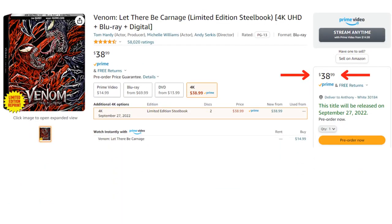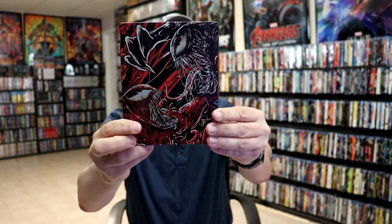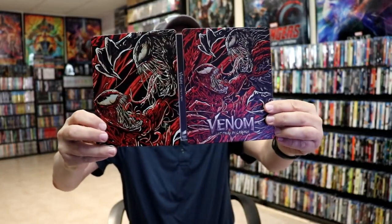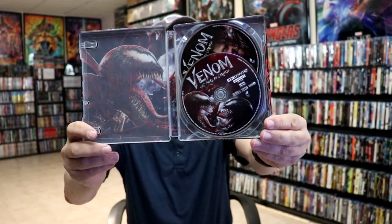Venom: Let There Be Carnage is another great one from Best Buy, so you'll have the opportunity to get both Venom and Venom: Let There Be Carnage on 4K. The artwork on this one is very busy looking with a matte finish — it looks really great. The movie was okay, it wasn't anything spectacular; I really enjoy the original Venom more, but it has really great looking artwork on the inside.